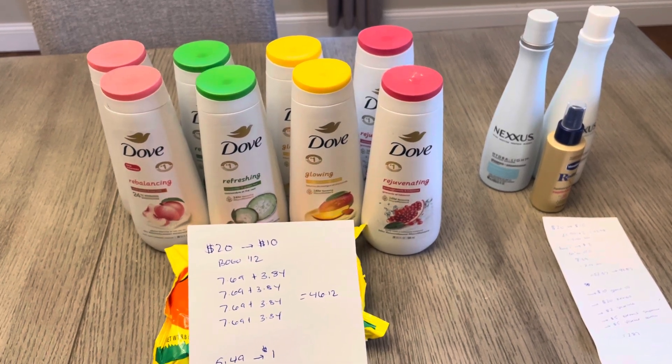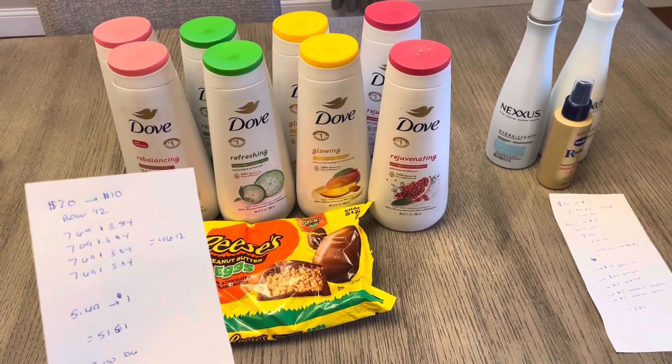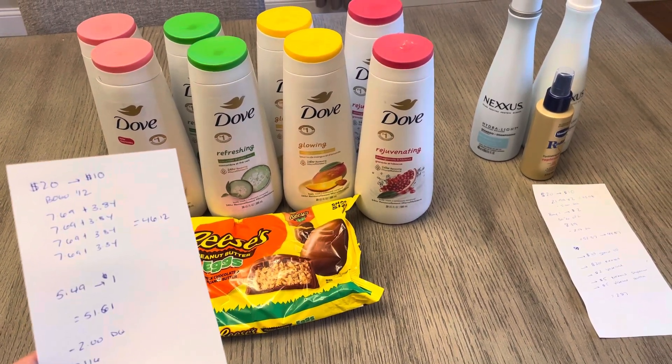Eight of them was a total of $46.12. And then I went with the candy — they're on sale for a dollar off and you earn a dollar back. If you did the deal last week it was a better deal, but I'm just stocking up for Easter. So it was $5.49, earn a dollar back, making it $51.61.